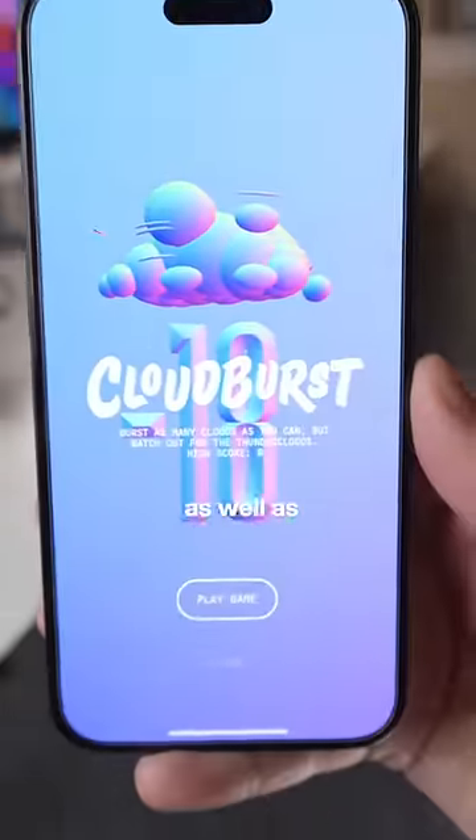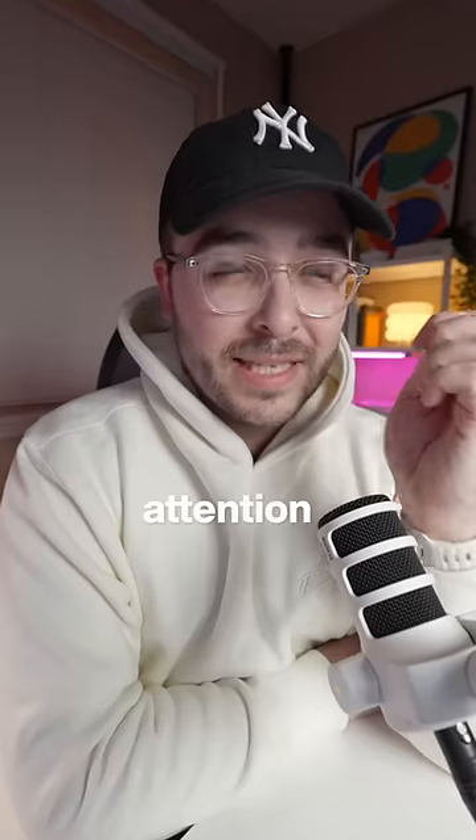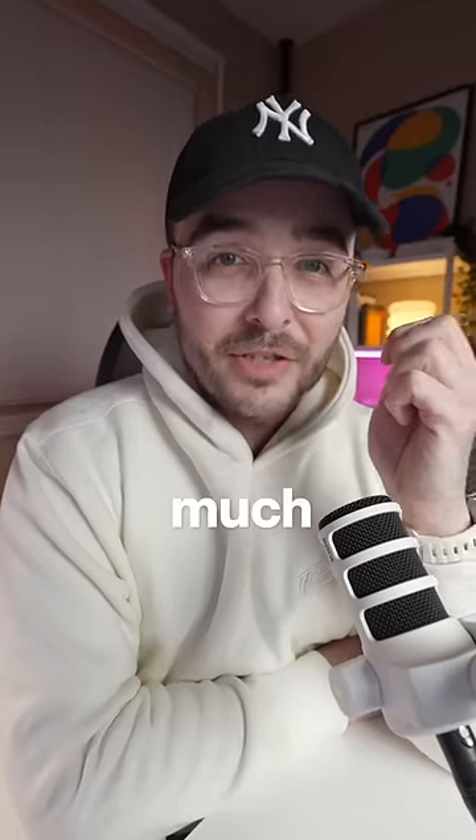There's even a hidden minigame called Cloudburst if you tap on all of the clouds, as well as special limited designs on certain holidays or events. The extra attention to detail here is much appreciated.